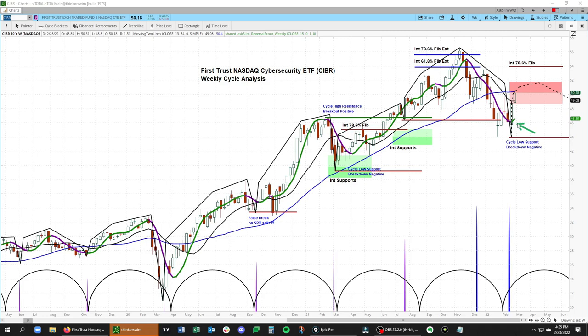Given this overall cycle structure, it's reasonable for us to get up to the 61.8 at around 51.80. If it gets through that level, we have a 78.6 at 53.91.